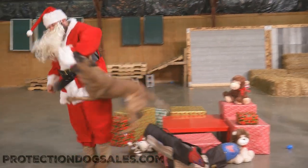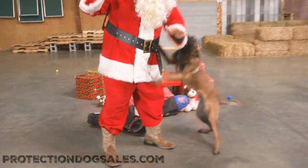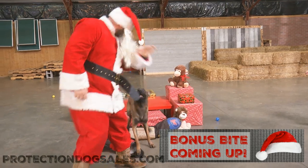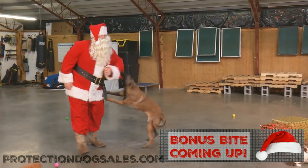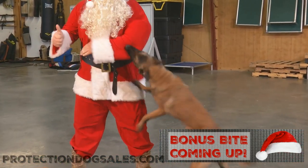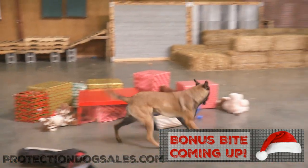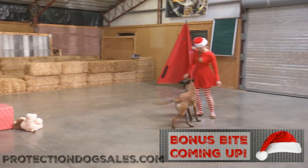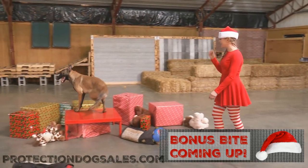Most people are familiar with what we do with our personal protection dogs, but this is a little cut above. Not every day you have Santa show up to do product testing. He's wearing a Julius K9 underarm sleeve under that beautiful red suit, and as you can see, Santa's been bad this year — but he's not crying right now because the equipment is protecting him.